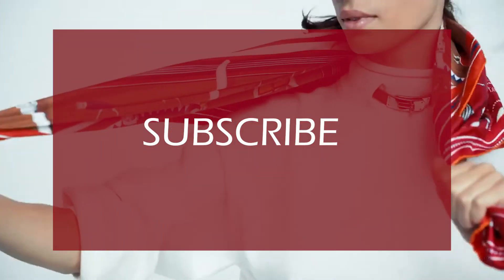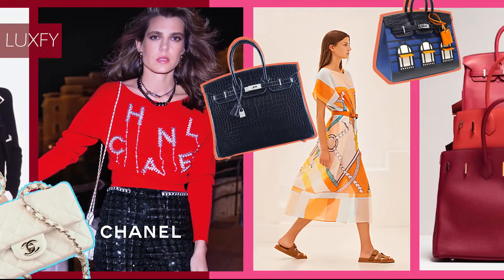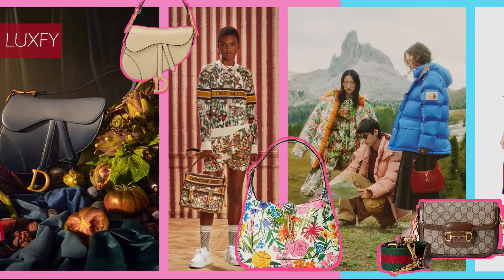If you are enjoying this video so far, we strongly recommend you subscribe to our channel so we can continue to bring you the best content about fashion and luxury living.